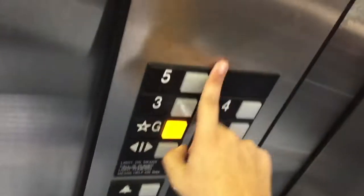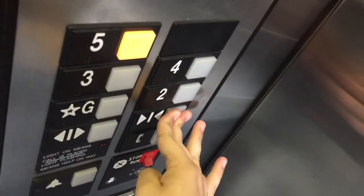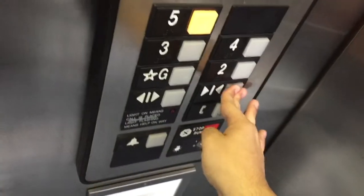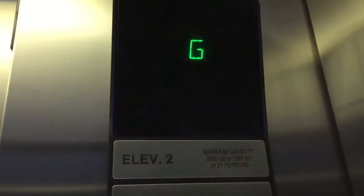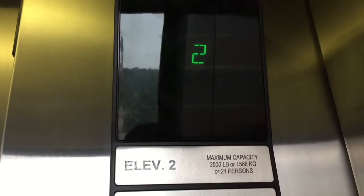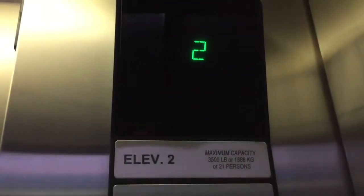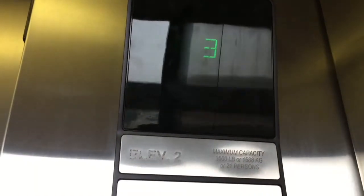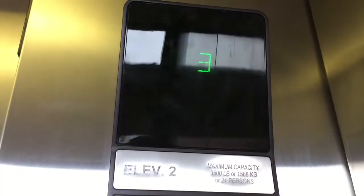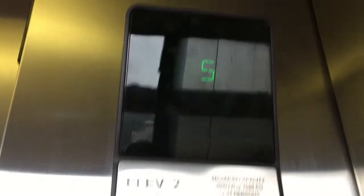Now let's go up to five and watch the floor indicator. There we go. A little bouncy. It just skipped four and changed to five.